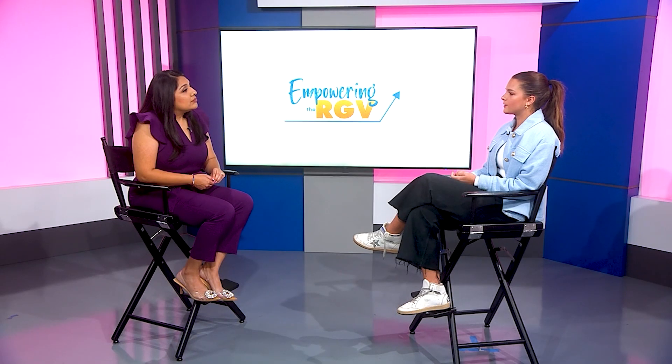Domestic violence is a problem that needed to be addressed in society. Through this project, Emma believes she'll be able to raise awareness around the community.